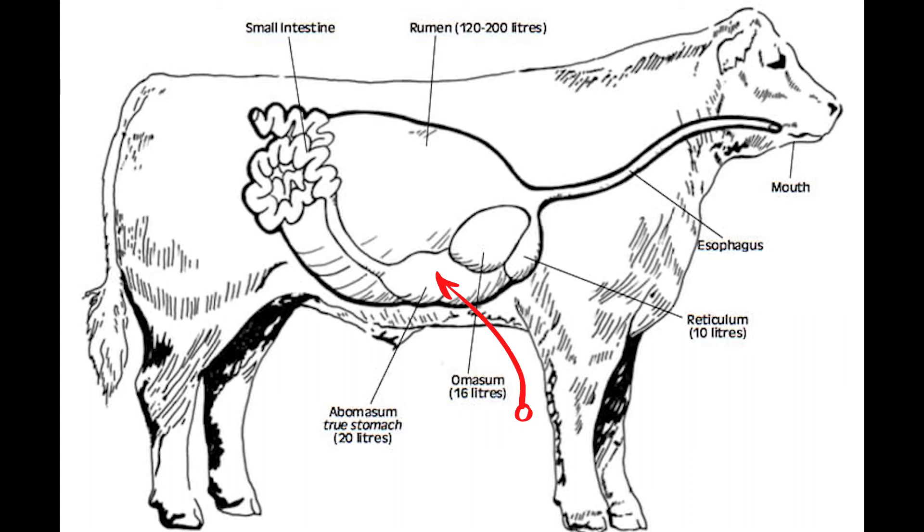The abomasum functions much like our stomach, by using stomach acid and enzymes to break down food. Finally, after passing through this stage, feed material passes through the small intestine into the large intestine and out the other end.